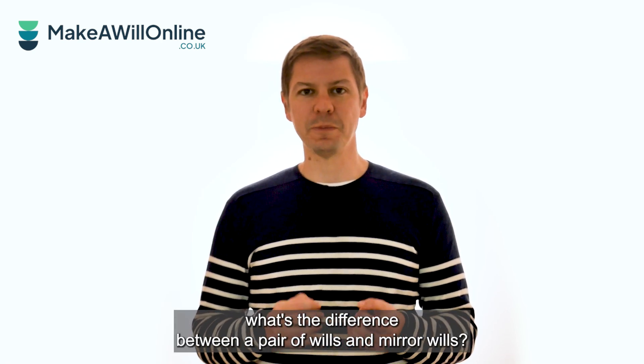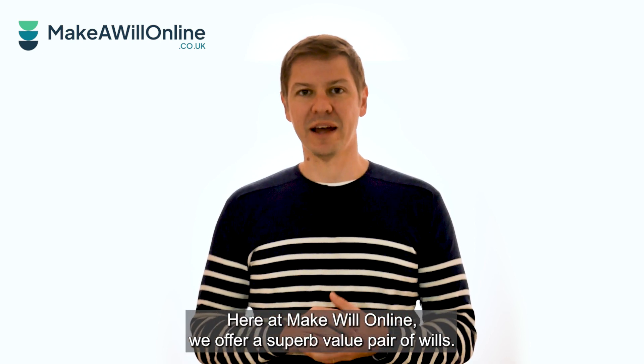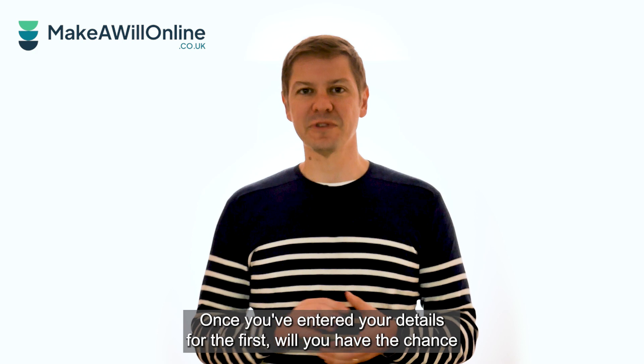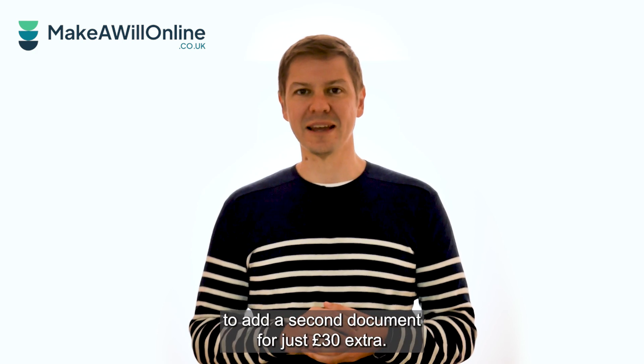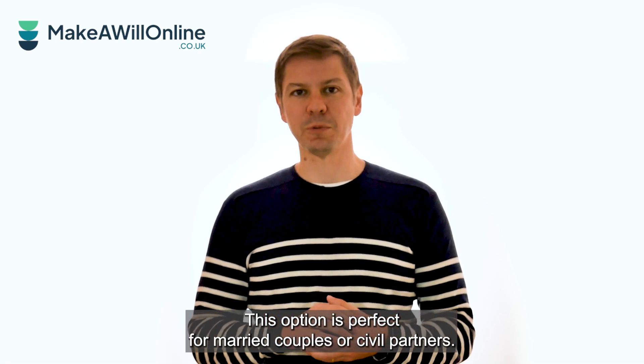People often ask, what's the difference between a pair of wills and mirror wills? Here at Make a Will Online, we offer a superb value pair of wills. Once you've entered your details for the first will, you have the chance to add a second document for just £30 extra. This option is perfect for married couples or civil partners.